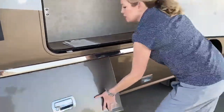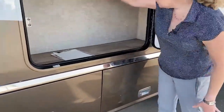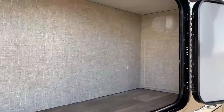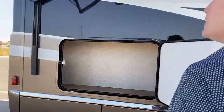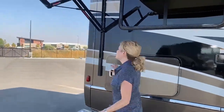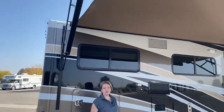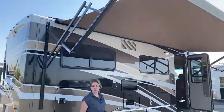Up here we've got lots of storage under where your bed would be. You'll also notice there's a lot of lights in here so you can use those at night. We also have a beautiful 16-foot electric awning with LED lighting — it's a really nice feature to host people or to sit outside and have a campfire.